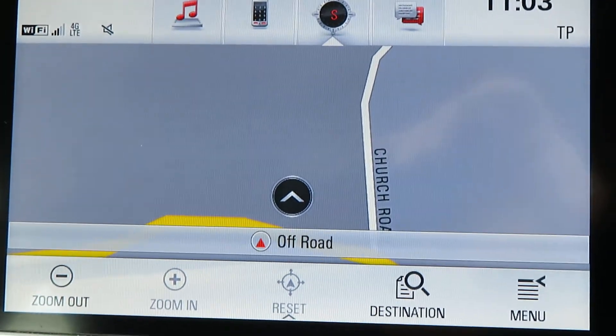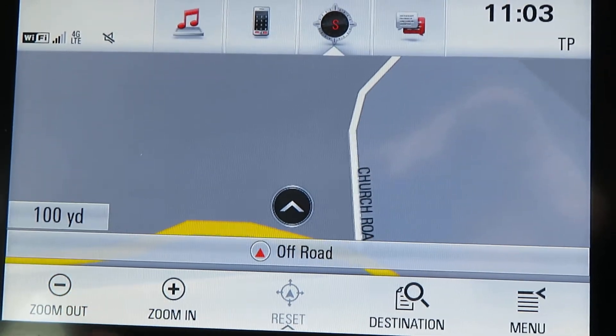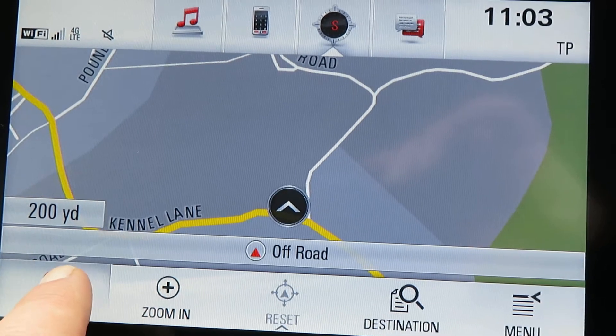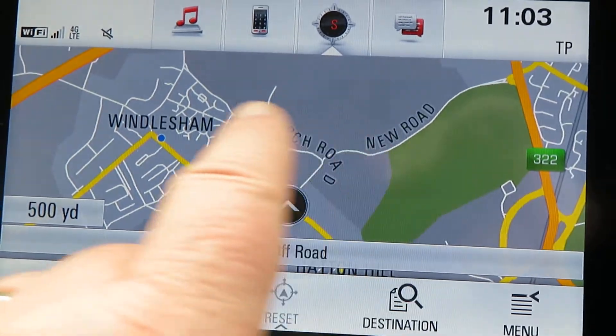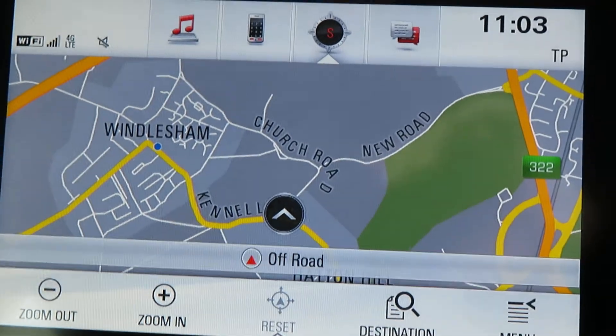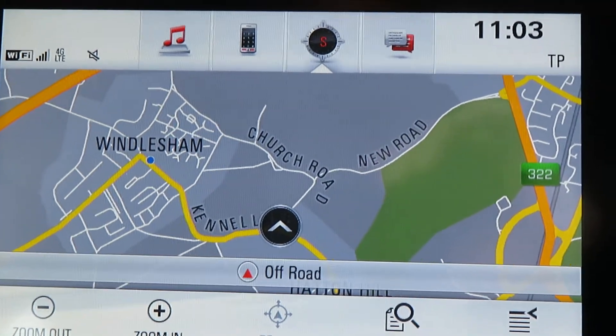So on the sat nav — Church Road. If I just zoom out a bit, there we go, zooming out a little bit and there's the M3 running along there by Windlesham and the A322. That's where we are — dead easy to use.